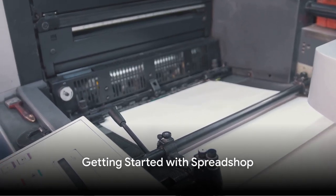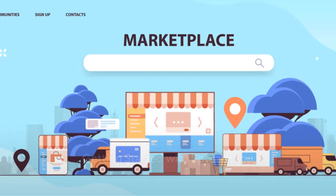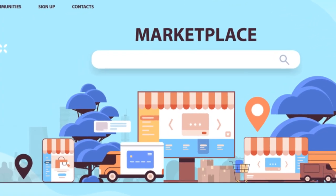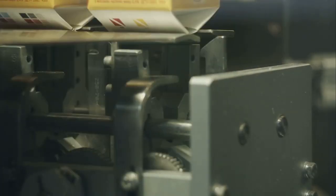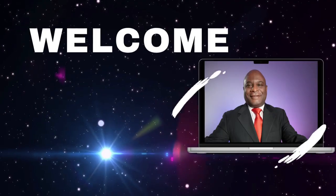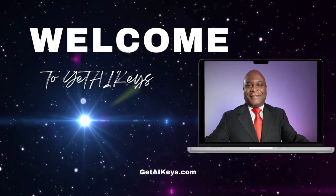Now, you might be wondering how to get started. One platform that simplifies the print-on-demand process is Spreadshop. Spreadshop offers over 200 customizable products and handles everything from production to shipping. All you need to do is set your prices and promote your shop.